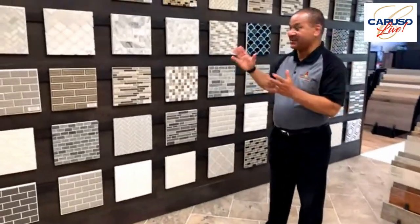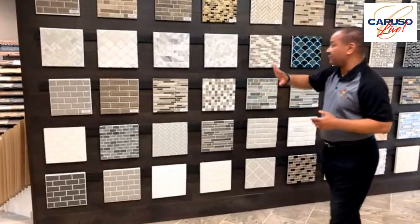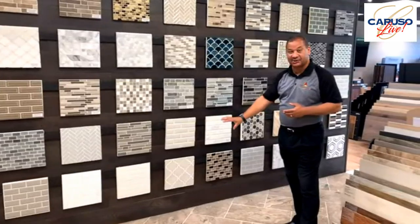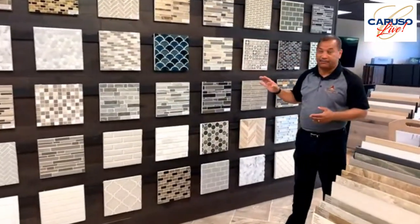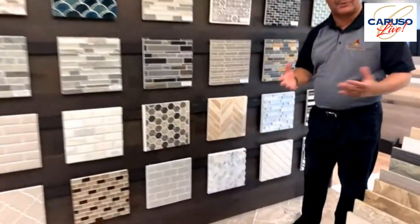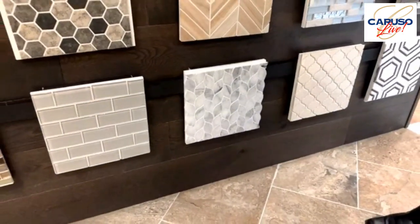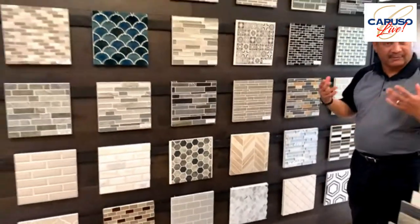We're going to finish off by showing you some of our kitchen backsplashes that we offer clients. As you can see, there's a whole assortment of different tile sizes, looks, and textures to accommodate anyone who comes in. You can go from a simple three-by-six subway tile to something very elaborate like a leaf pattern — from soup to nuts on all our kitchen backsplashes. When the customer comes in here and selects their backsplash, it will finish off their house and make it feel like home.